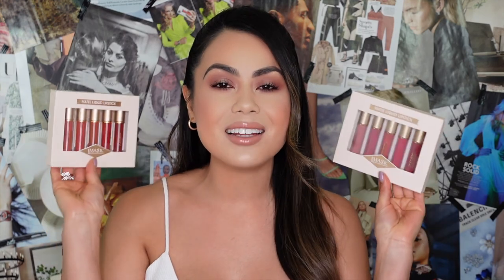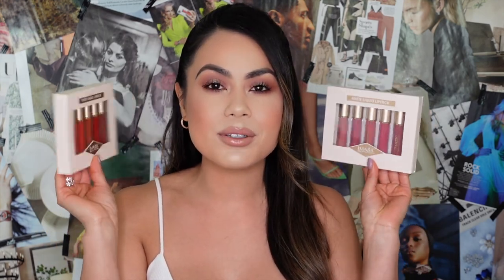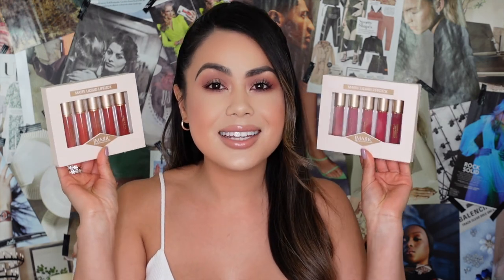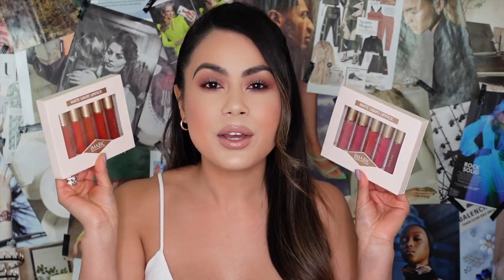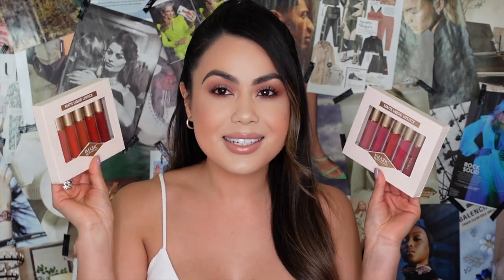Hey guys, welcome back to my channel! In today's video we're going to be trying out Eye Magic Cosmetics matte liquid lipstick kits. They came with two different kits — one is called Maples and the other is called Whisper. They're running for $25 each, you receive five full-size lip products, and they're supposed to be highly pigmented, long-lasting, transfer-proof, waterproof, with a velvety matte finish.